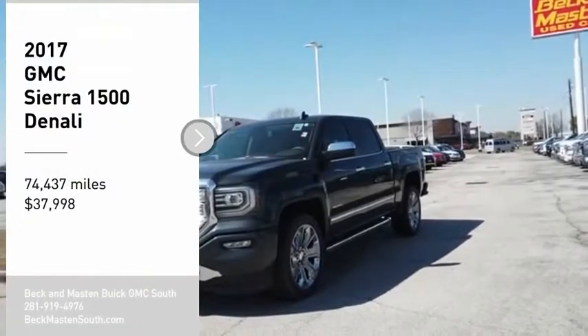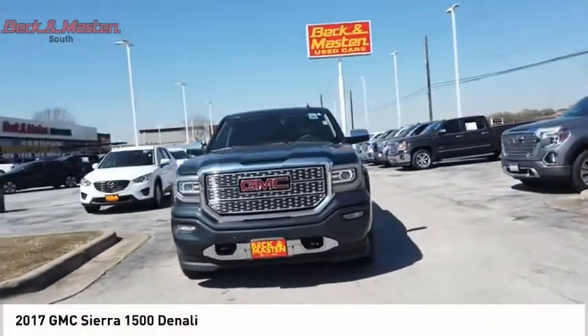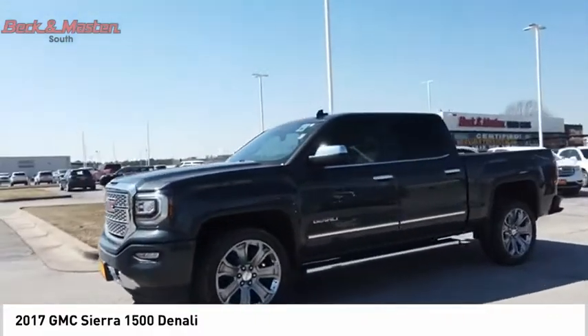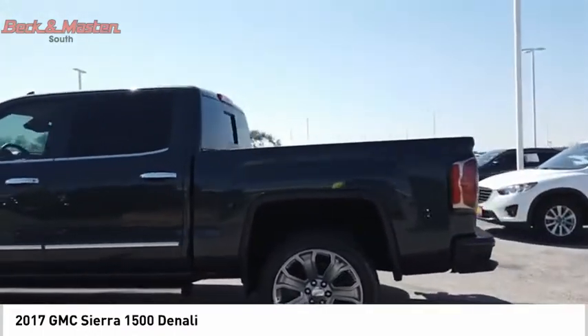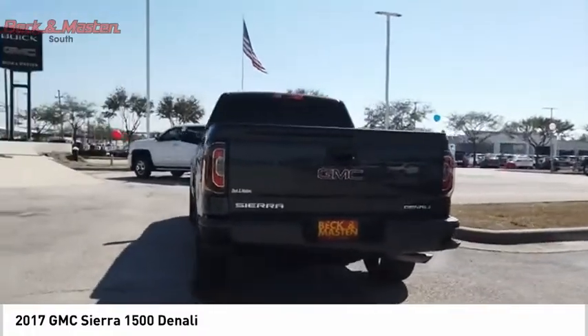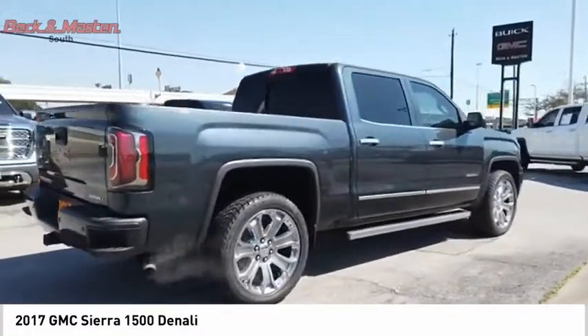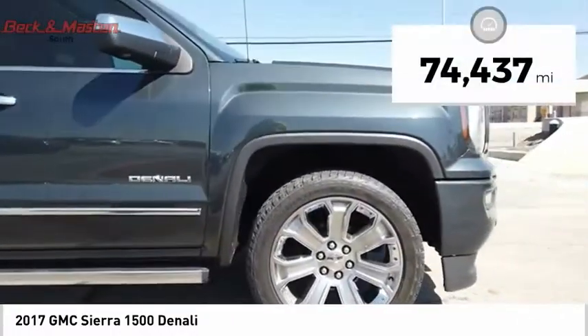Take a ride in the 2017 Sierra 1500. The GMC Sierra is a full-size pickup with all the functionality you could expect. With multiple trim levels, the GMC Sierra provides a wide range of features for you to enjoy. Power and advanced technology can both be found in this fantastic truck, and it is priced below $40,000.